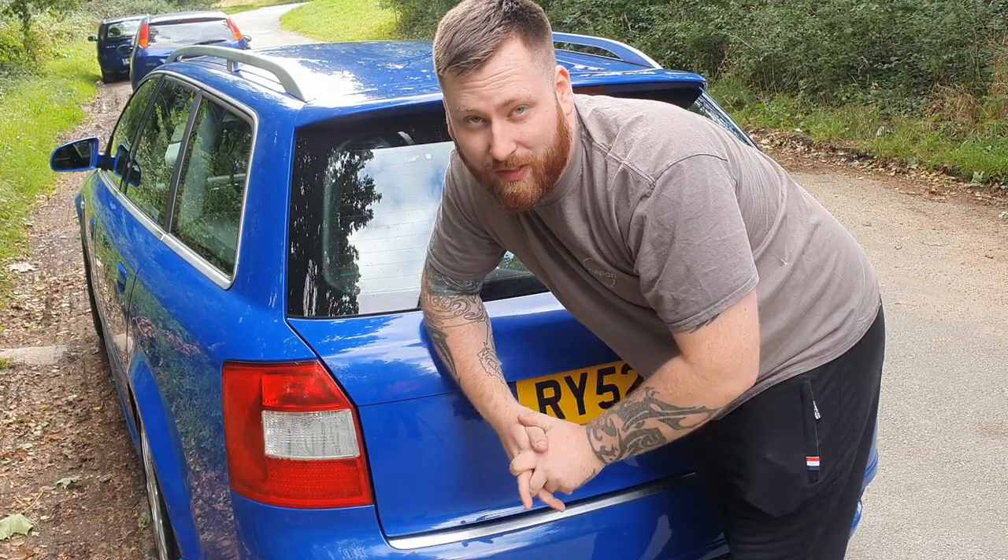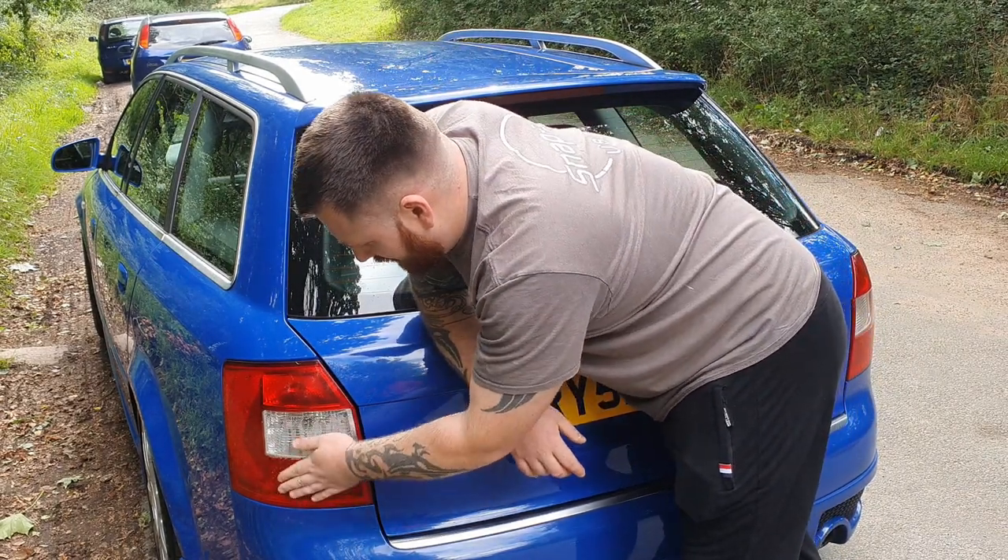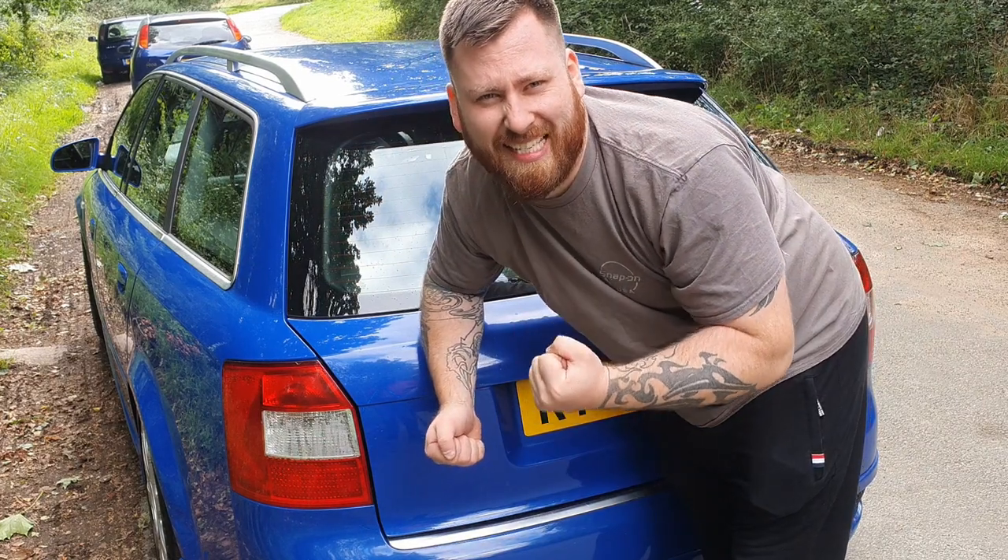Also on a previous episode on our channel I put a brand new rear light in. What's the gig going wet for?